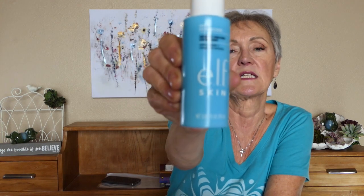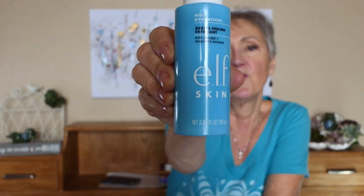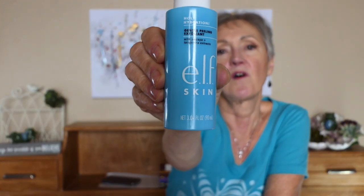Now what I'm using right at this moment is this — I just found this little ditty — the Elf Holy Hydration Gentle Exfoliating scrub. It has papaya and tangerine in it. It's very gentle, and since I use tretinoin on Monday, Wednesday, and Friday, I've been using this Tuesday, Thursday, and Saturday.